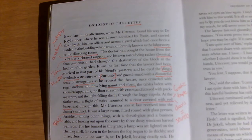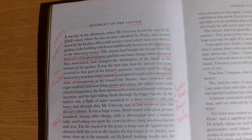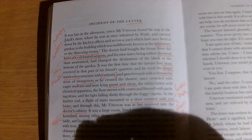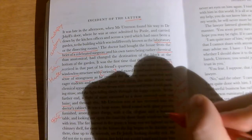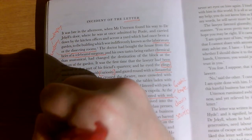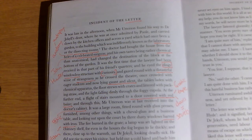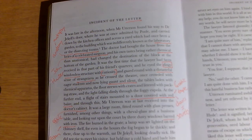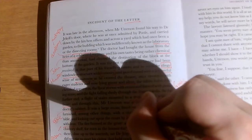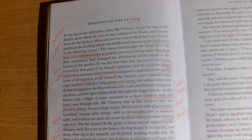It was a large room fitted round with glass presses, furnished among other things with a cheval glass and a business table, and looking out upon the court by three dusty windows barred with iron. The windows are barred with iron — a little bit like a prison. It's quite intimidating. He's got these scientific things in there: glass presses, this cheval glass — which is going to be important later on.